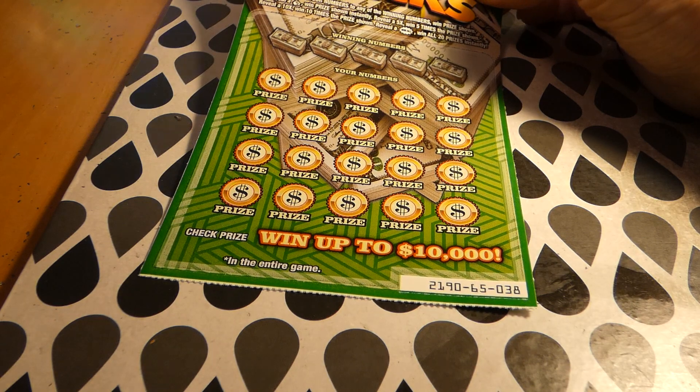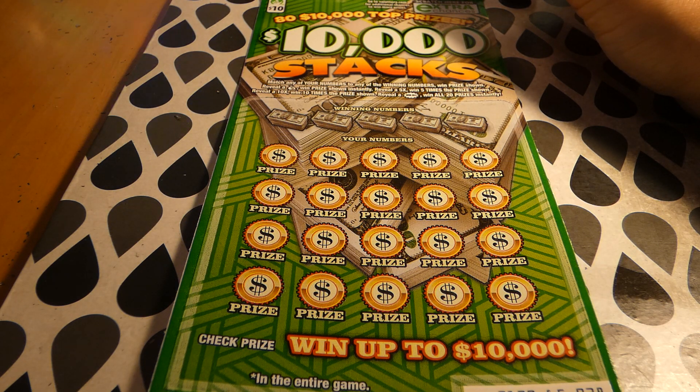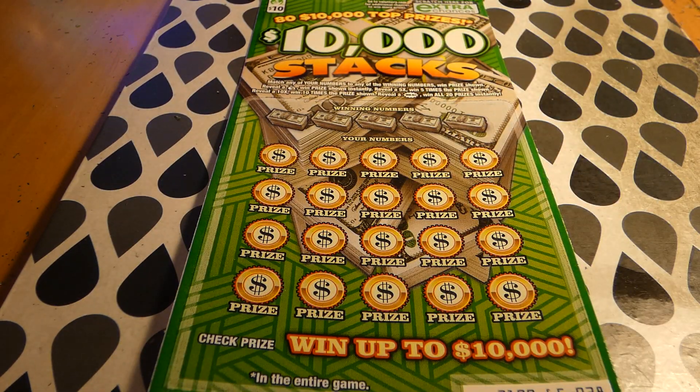On this ticket, you match any of the winning numbers to win the prize shown. A money bag wins that prize instantly. There is a 5x or 10x multiplier to find, and the win-all symbol wins all 20 prizes.